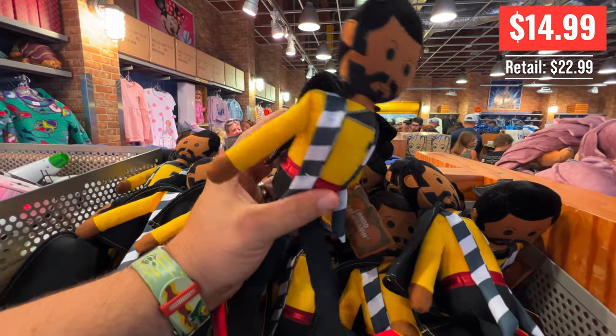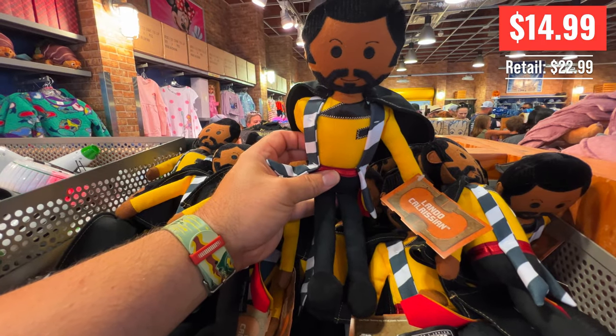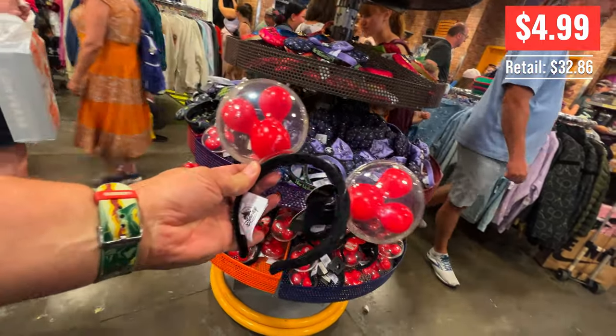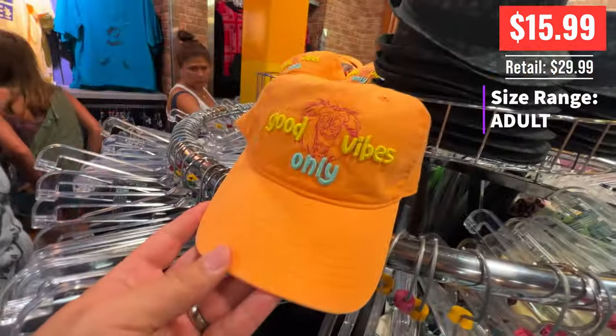I love these Lando dolls — they're awesome, he's got the cape. Lando's got the best capes in the business, folks. And this one is awesome — $4.99. These are super not comfortable but they're $5, they light up. And I love the retail price of $32.86 — the most odd retail price in Disney.